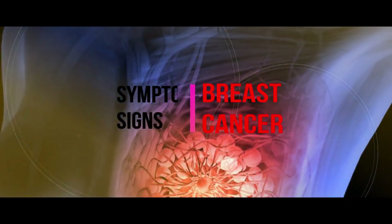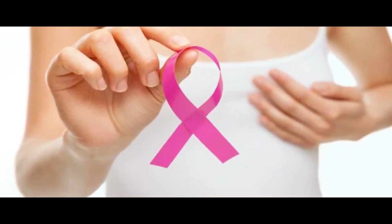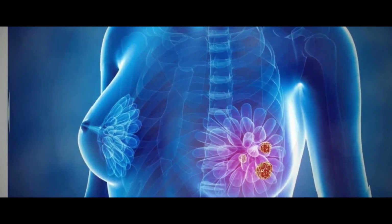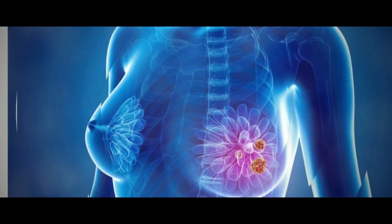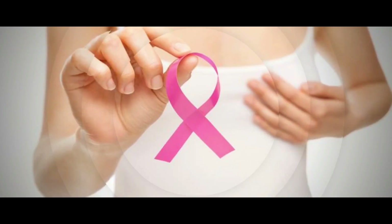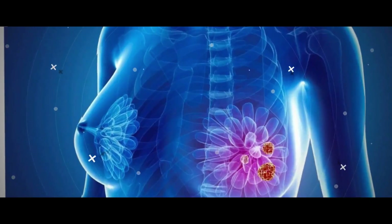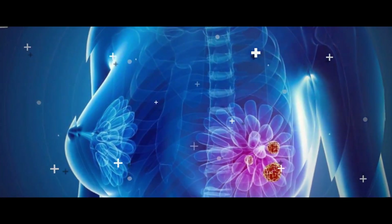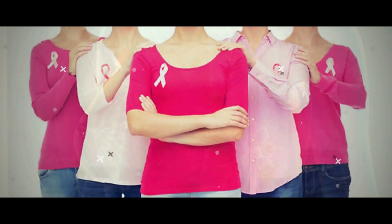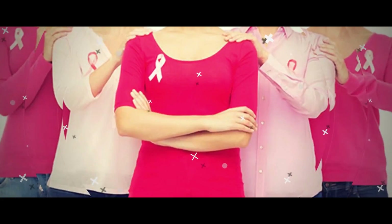6 Symptoms of Breast Cancer That Aren't a Lump. Lumps get most of the attention when you think about the symptoms of breast cancer. You've probably heard that you should check your breasts regularly and be on the lookout for new or unusual bumps you can't remember being there before. If you do find one, don't panic — some women's breasts happen to be lumpy without it being a sign of cancer. But if it's a new lump, feels different from other lumps, or you just want some reassurance, it's a good idea to get it looked at by a doctor.